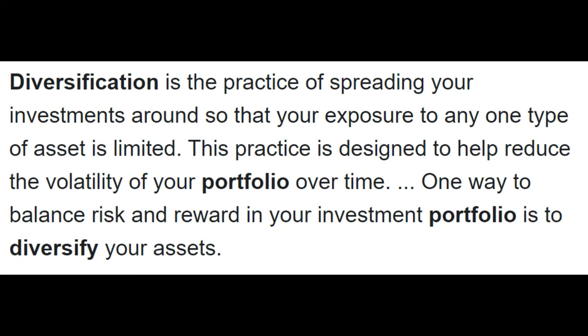Basically, diversification is a means of spreading your money into different assets so that you don't lose a bunch of money if one of your stocks crashes or if an industry in which you own a stock starts to go downhill.